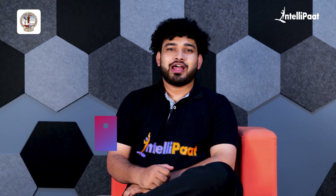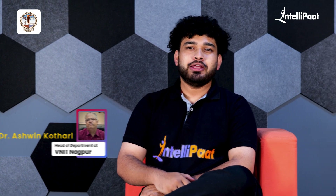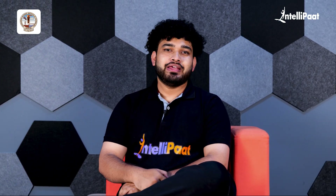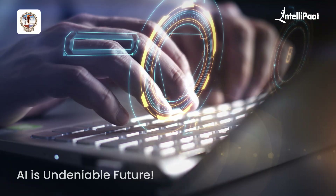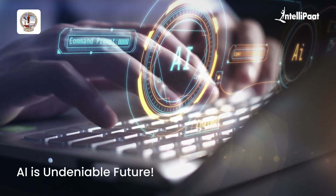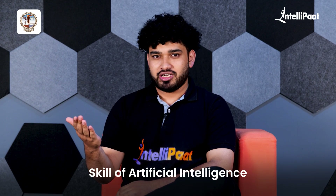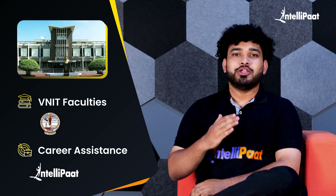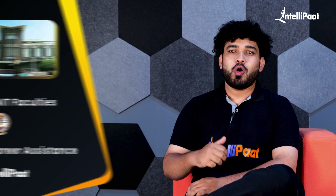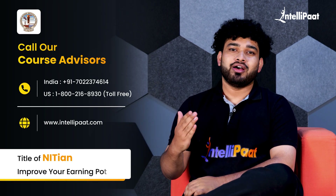Thank you to Dr. Ashwin Kothari sir for providing a detailed overview of the program. I believe all of you are now clear on the schema of how this program will run. AI is the undeniable future, and if you want to thrive, you must take steps toward learning artificial intelligence. With in-depth learning from VNIT faculty and career assistance from IntelliPAT, you can make a difference. Call the numbers on screen to receive more information and improve your earning potential.